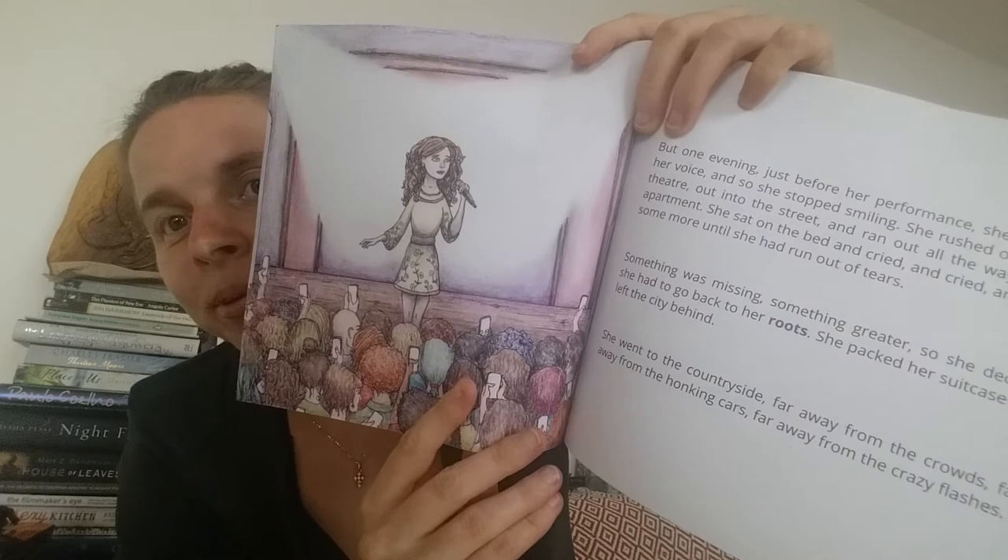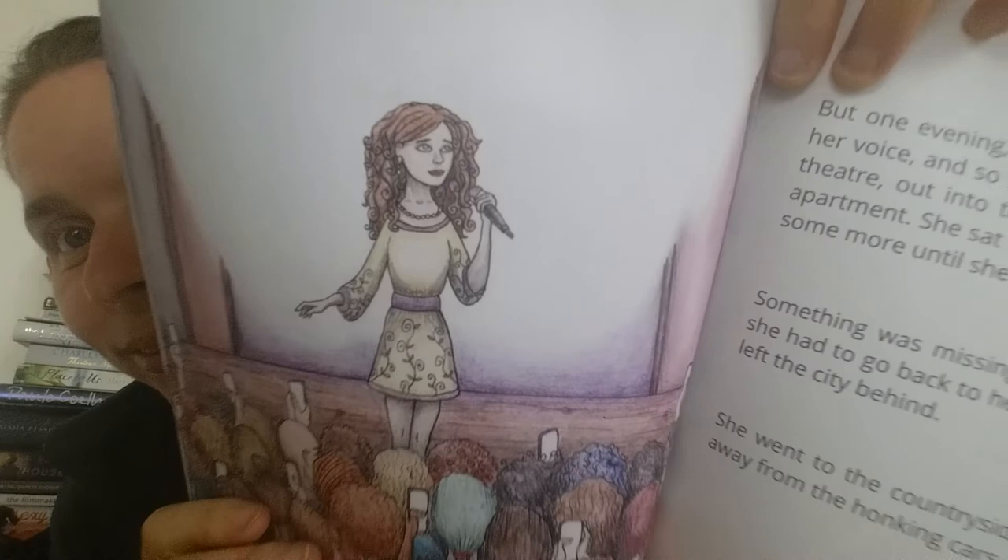Isn't that what an independent author should do? And this is another illustration you've seen on my page if you follow it — this is Miss Camelia singing. The colors are so beautiful. Benja did such an amazing job with these illustrations.